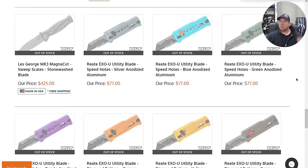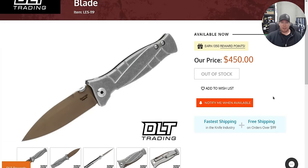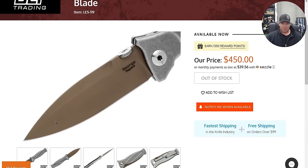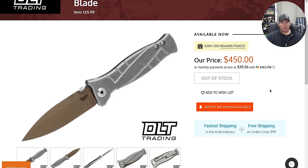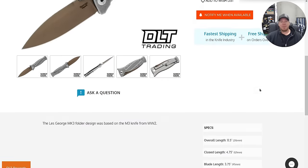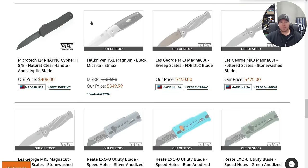Some people are specifically looking for these things. To the people who picked these up, especially this one — congratulations, that is awesome. That's a pretty rare one actually. The Less George MK3 with the FDE blade — really, really cool. I'm jealous of that one actually. Nice score.